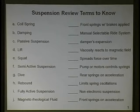I'm going to say the top one and you tell me which letter best describes it. Front springs with brake applied - G has it. Manual selectable ride system, MSR - F has it. A damper's expansion - what's a damper? A shock or strut. The answer is H: rebound. Viscosity reacts to magnetic field - J, magnetorheological fluid.